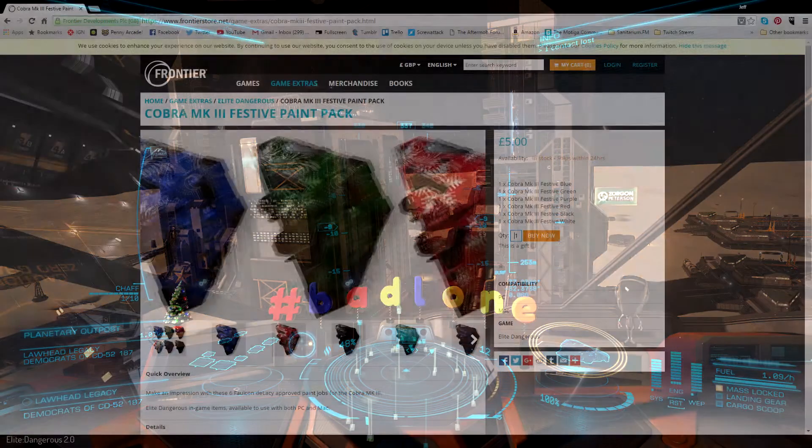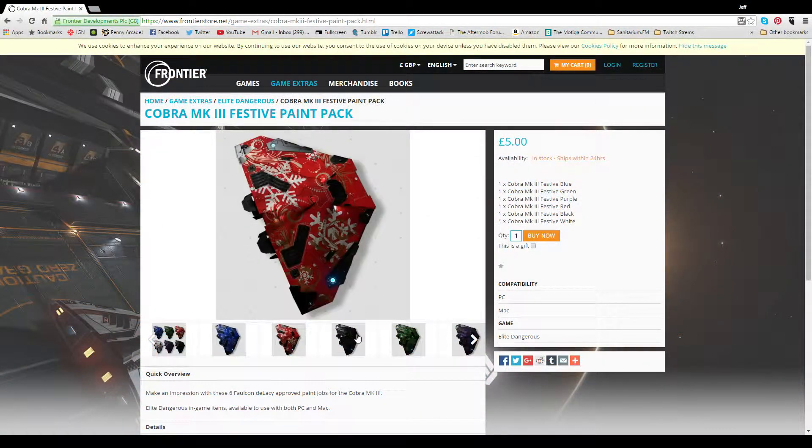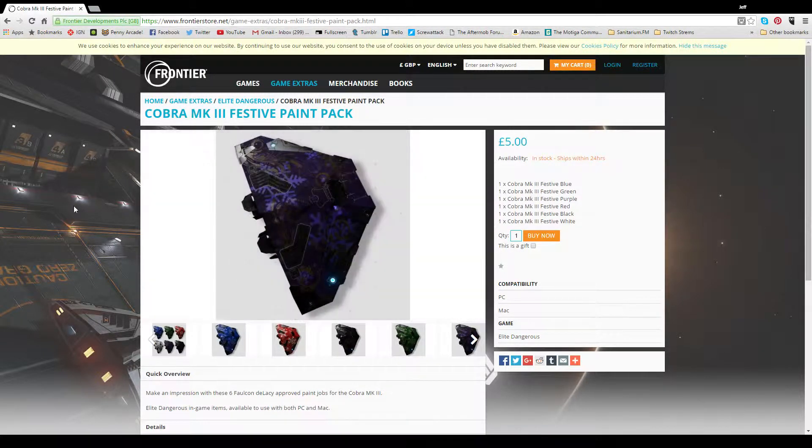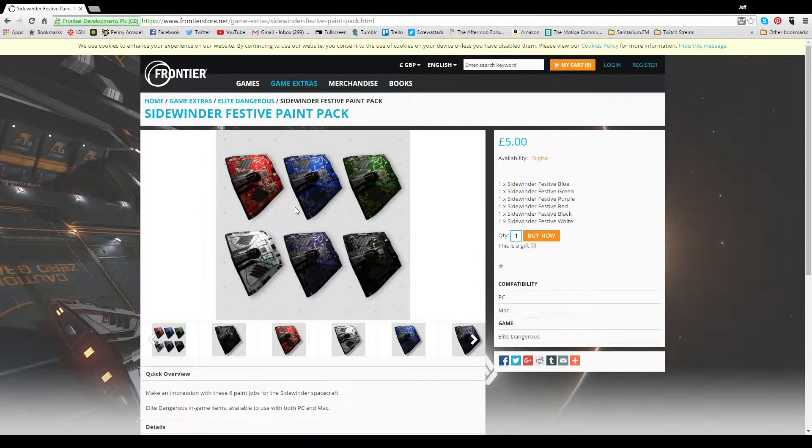If you're feeling particularly festive and the tree bobblehead just isn't enough for you, don't worry — Frontier's got you covered. They've dropped three sets of festive paint packs on us. The Asp, Cobra, and Sidewinder all get a little love with swirls, snowflakes,